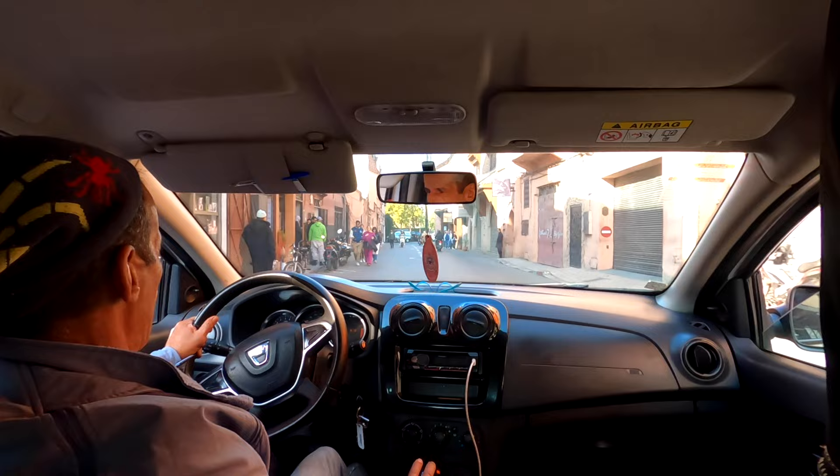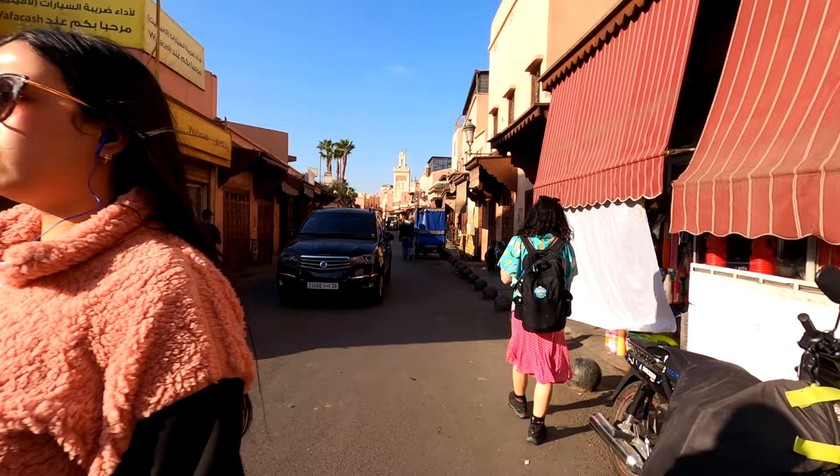We have just arrived in Marrakesh and already the contrast between here and the coast is insane - it's so much more chaotic. We're just looking for our hotel now. After a three hour bus ride and a taxi into the medina, which is the old city, we're just walking around the streets to find our riad where we're staying tonight.